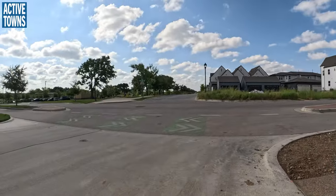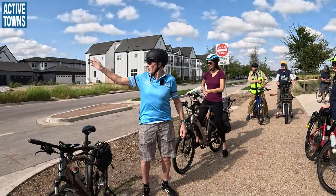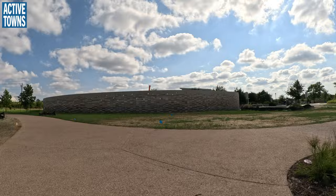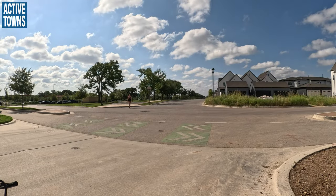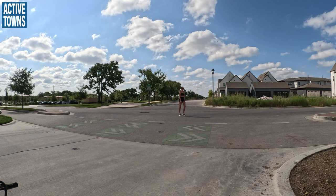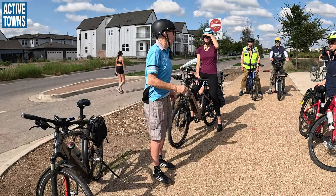We wanted to stop here briefly to check out the trail connection. You can see the trail where this lady is walking — it's going to be continued right here and right there. There needs to be some kind of treatment; we had discussed raised crosswalks or something like that. It was just a little point to stop and check out, and then we'll roll on over to the skate park and talk briefly about that as well.